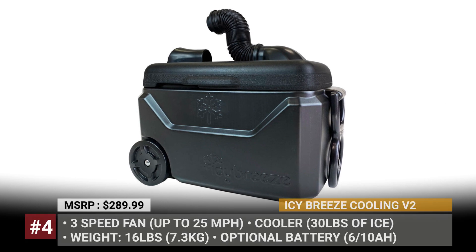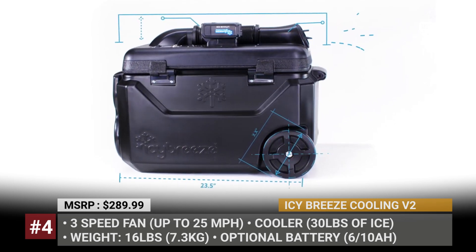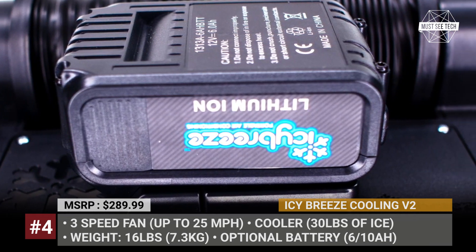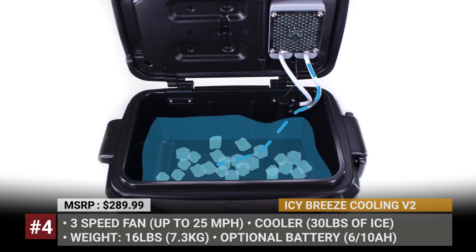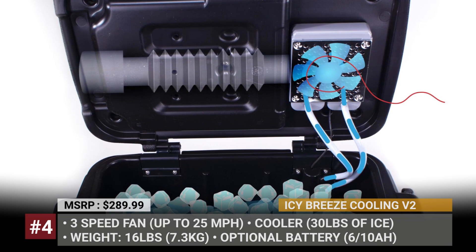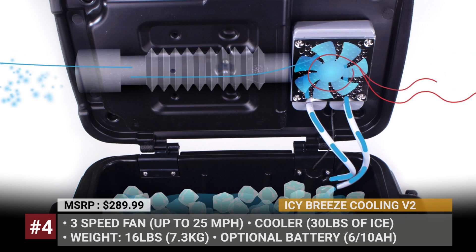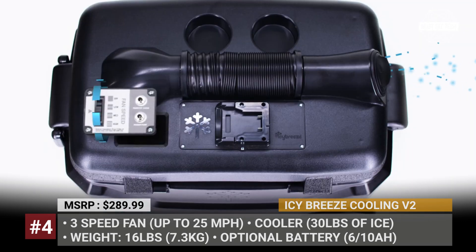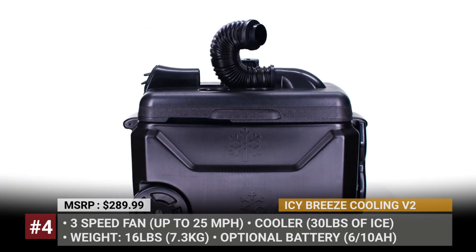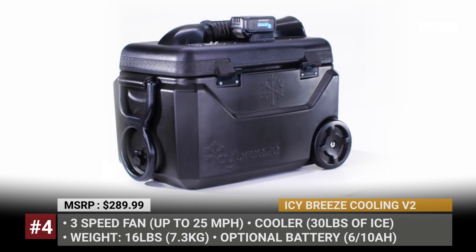Icy Breeze Cooling V2. As the name of this Texan company suggests, they built 2-in-1 coolers that combine the functions of an AC and an ice chest. The V2 Pro has a rugged polyethylene construction, rides on two large wheels, and gets an ergonomic handle for easy pulling. The interior volume can accommodate 49 soda cans or 30 pounds of ice, while its drain system is specially designed for fast and clean emptying. For its primary AC function, the V2 Pro relies on a 3-speed fan that can blow air 35 degrees Fahrenheit colder than the outside temperature.